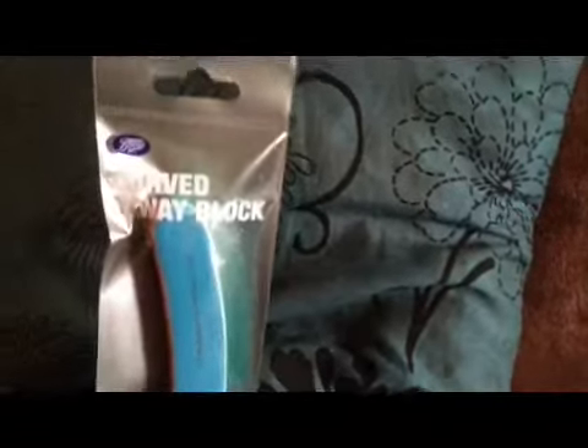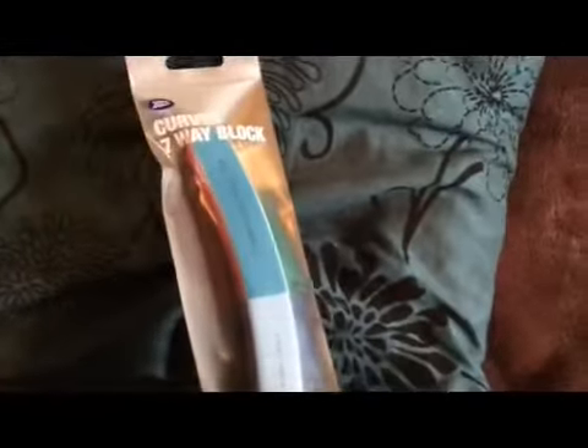I needed a new nail file — well, a block. So I bought a curved seven-way block. It's got all the numbers on and tells you what to do. So I got that for myself. Let's have a look at the receipt — that was £3.50.